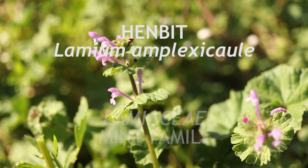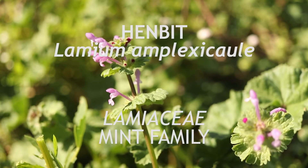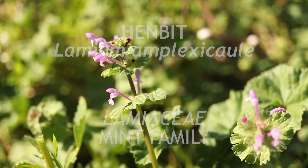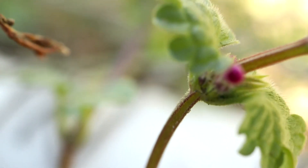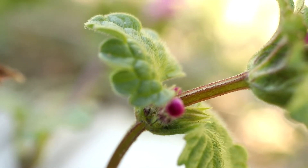This is henbit, an annual that is native to Europe and North Africa and a member of the mint family Lamiaceae. The plant has a square stem that branches at its base and grows spreading or slightly erect. The stems are finely hairy and develop a brown or reddish coloration.